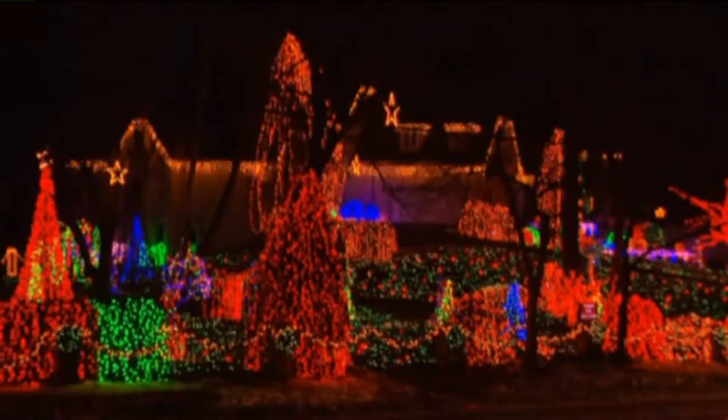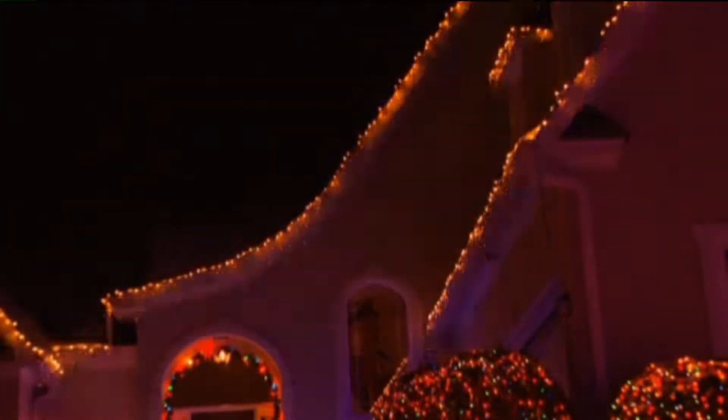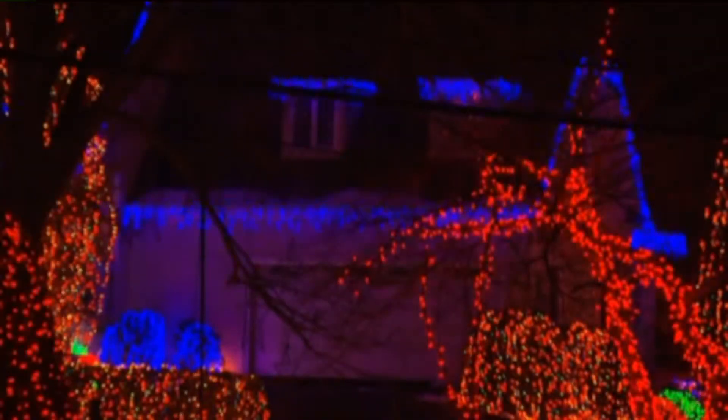LED lights are 75% more efficient than incandescent bulbs. They last a lot longer because they're more durable, so they don't have any filaments that could break. And they're even safer because they don't heat up like incandescents.